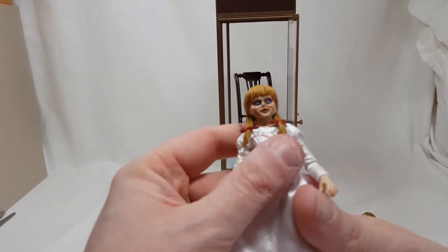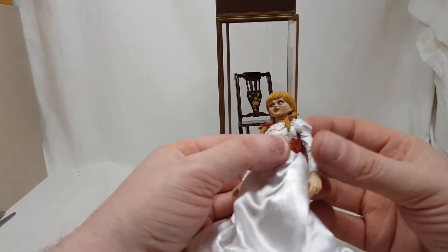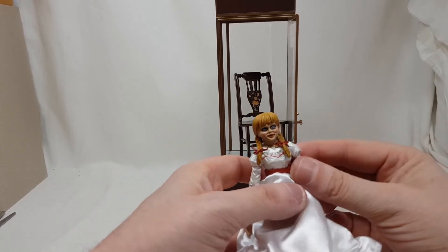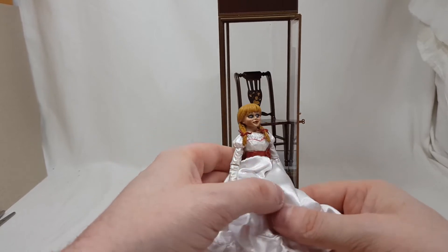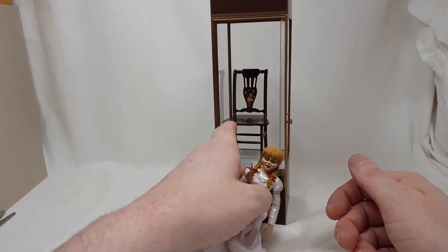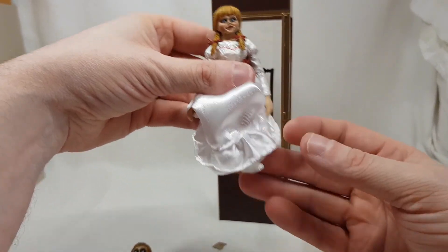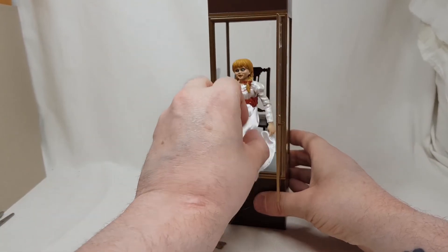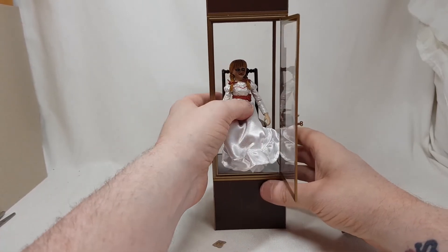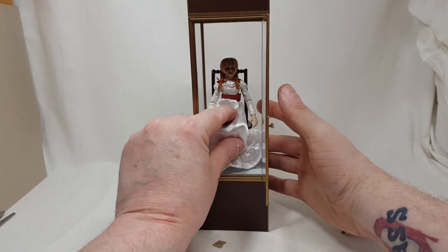You can't fault NECA for detail — she looks absolutely horrendous in the best possible way. Even the bows are really nicely done. Value for money though, no — I think she should have been cheaper. Still, I am happy I have her. I do have an echo horror collection which includes horror greats like Michael Myers, Jason, Leatherface, and Chucky, and she'll go well with those guys. She is quite fiddly once you get her in the case.